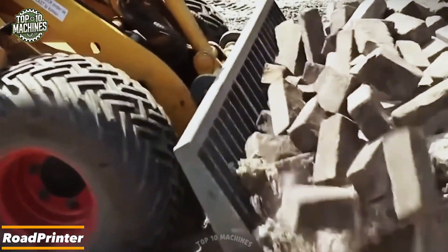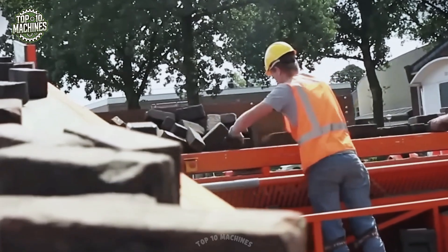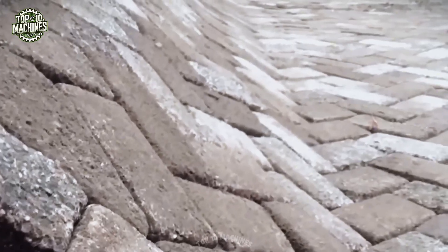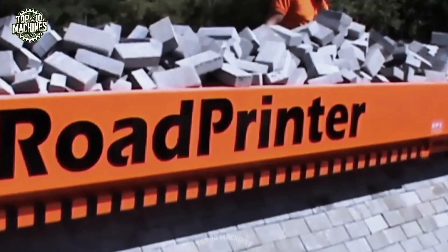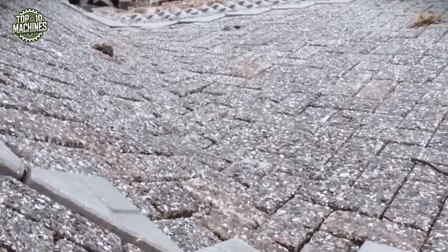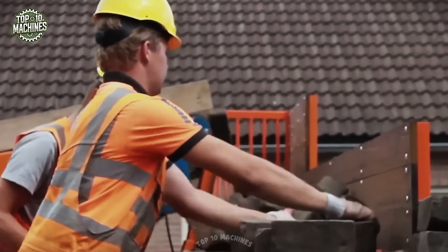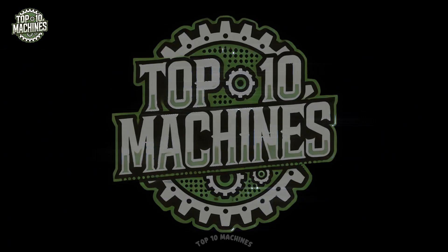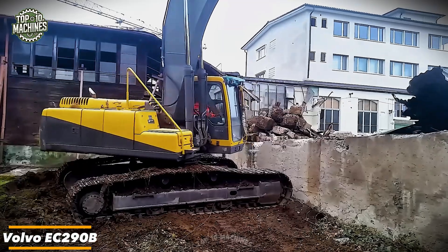Say hello to the Road Printer — this machine lays down pavements in one smooth pass, between 13.1 and 19.7 feet long and up to 19.7 feet wide. Need something more compact? No problem — with adjustable paving widths from 3.3 to 19.7 feet, the Road Printer adapts to any project. And don't forget the RPS LT 75 tray — it glides across the asphalt like a magic wand, leaving a finish that looks almost hand-drawn.